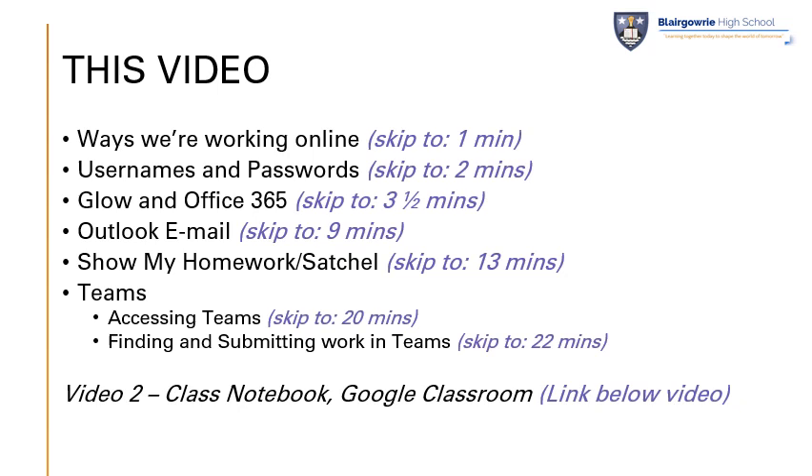This video will be followed up by a second video which covers, in a much briefer sense, the use of Class Notebook and Google Classroom. You'll find a link below this video when it's ready.